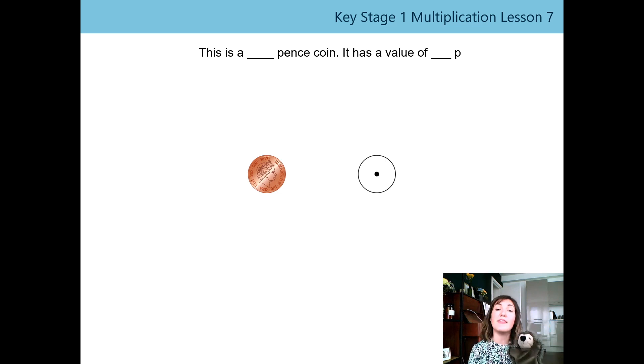Harold was just telling me that last time with Mrs Evans you were asked to go away and find some other coins in your home. We want to know what did you find. What did you notice about their colours, shape, or size? You can tell us about it now. If you don't have your coin collection in front of you, pause this video now and go grab them because you're going to need them.